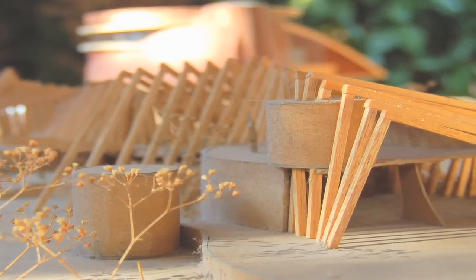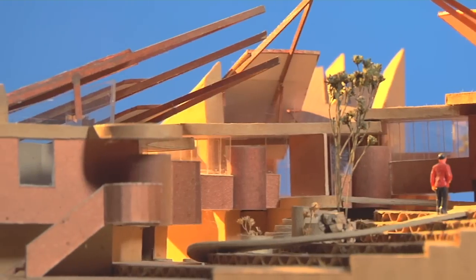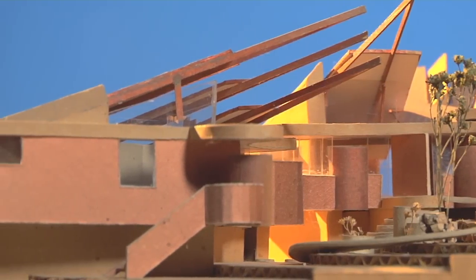I started building models when I was really young. At five or six years old, I was making things up. So I think my inclination was always to try and express myself through building models.